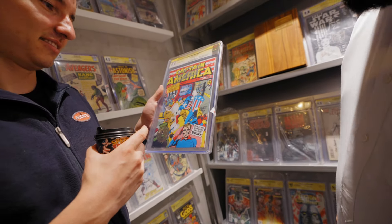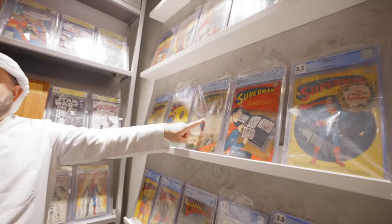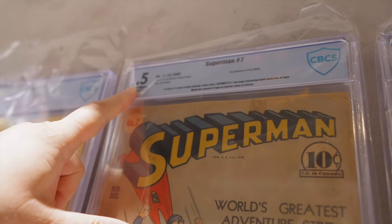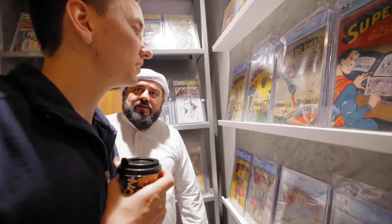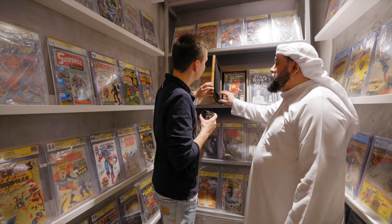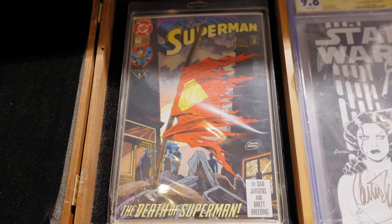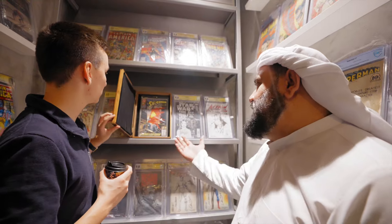This is a Superman Number Seven — it's only a 0.5, very bad quality, but still worth about twenty thousand dollars. And this is the Death of Superman, signed by the creator — the comic book where Superman died. He came back to life, but they killed him in that issue. This one is worth about ten thousand dollars.